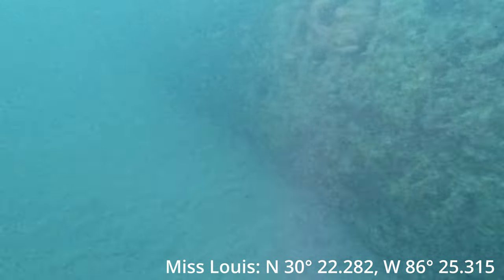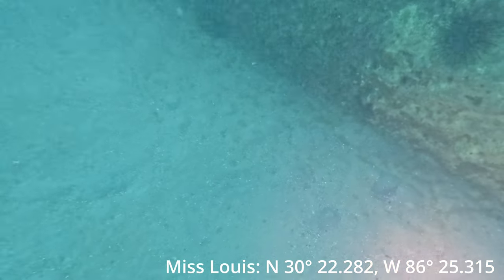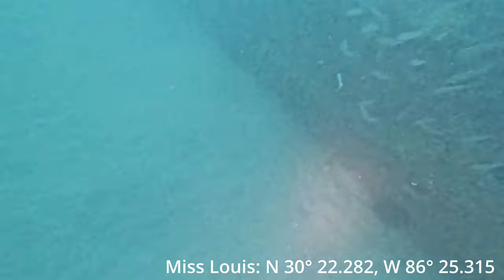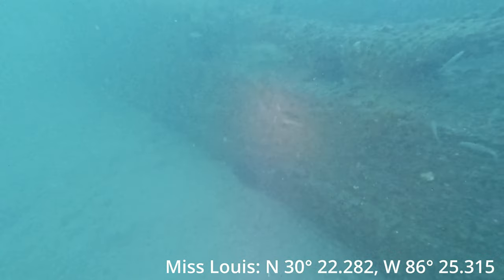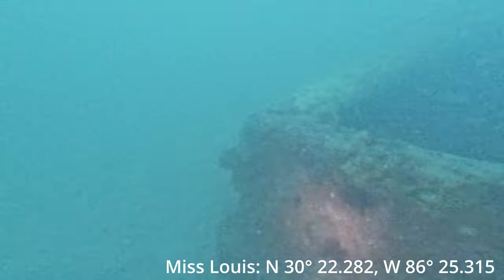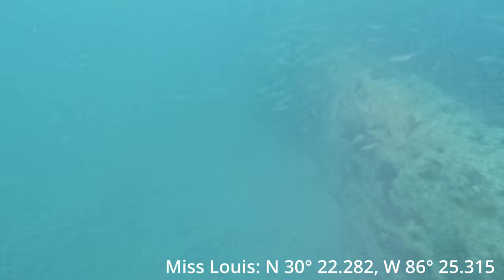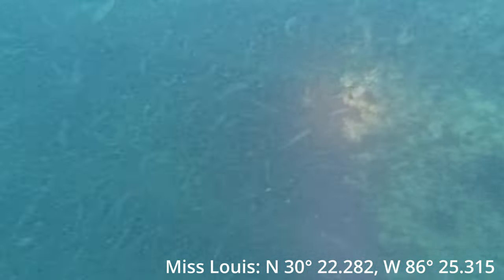I came down here looking for lionfish. The last wreck that we were on had quite a few, but this one once I got down there wasn't a lionfish to be had. But there was a whole lot of flounder, and lucky for me flounder's in season. I'm just kind of floating around checking them all out. At first I wasn't really going for flounder, so that one got away, and it's not until about halfway through the dive that I decided I was going to take something home with me.